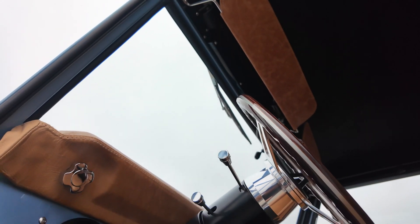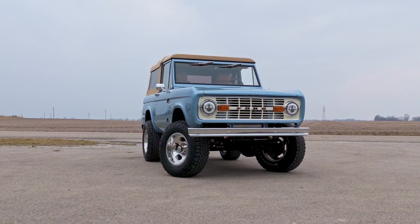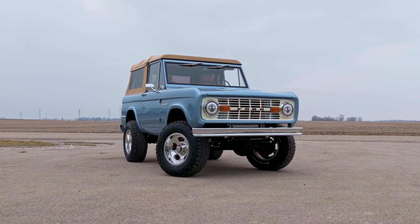We are delivering dreams to driveways every week. If you'd like to learn more about how to turn your dream into a reality, please give me a call. Thanks so much for joining us — let's take a ride together.